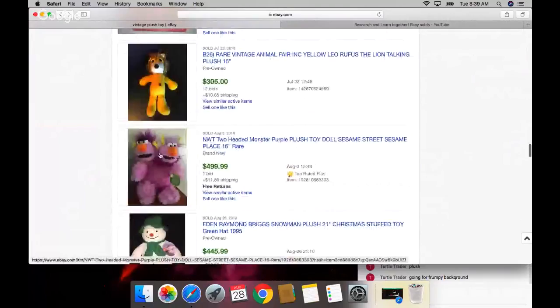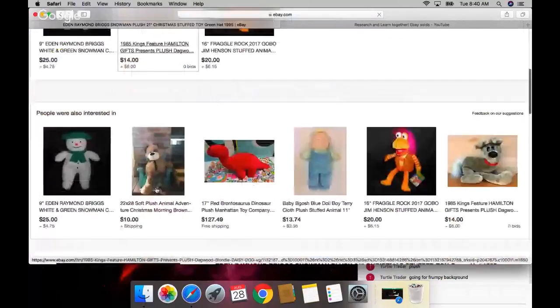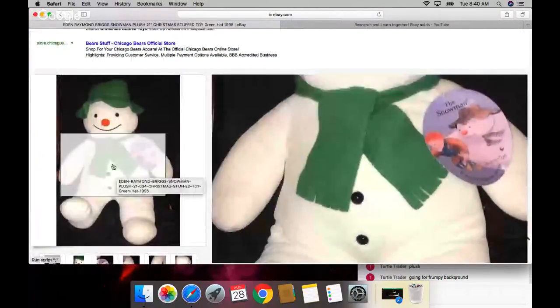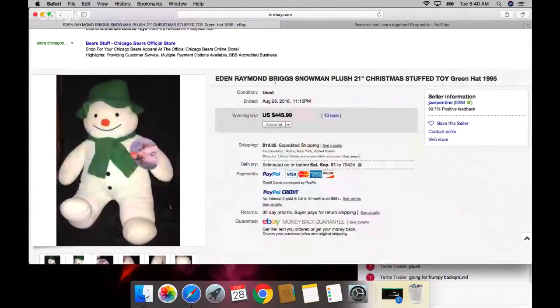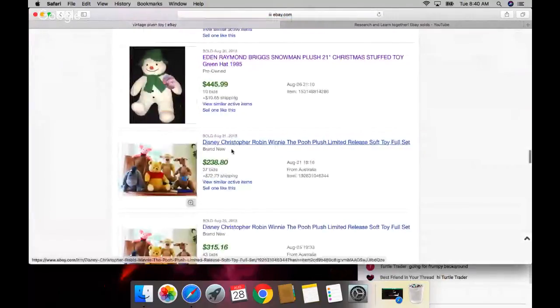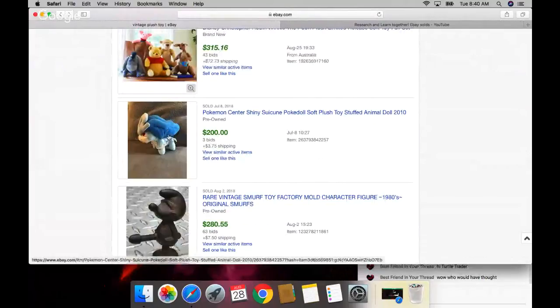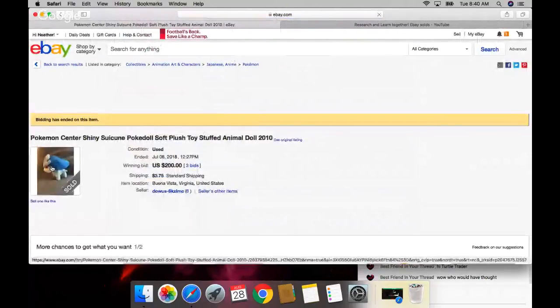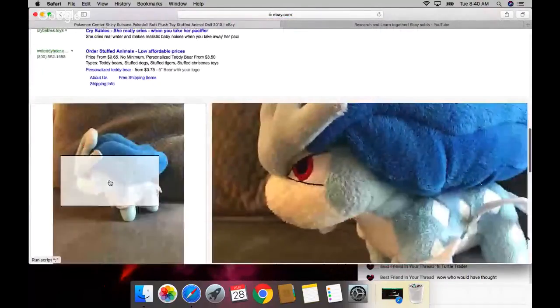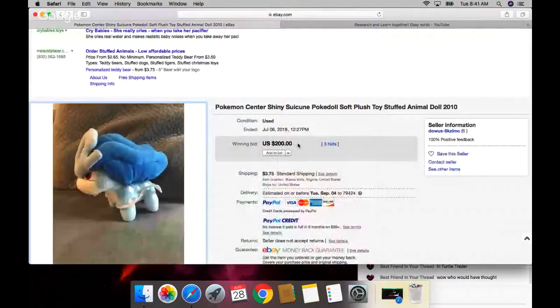Anytime I see plush with a rubber face, I'm going to start picking these up. Look at this cute little cow! Why is this snowman so much - it got bid up to $445! The Eden brand is popular. Eden Raymond Briggs Snowman 1995. He's got his tags. Beware of the plush Pokémon especially the little angry guy - he sells for $200, shiny.